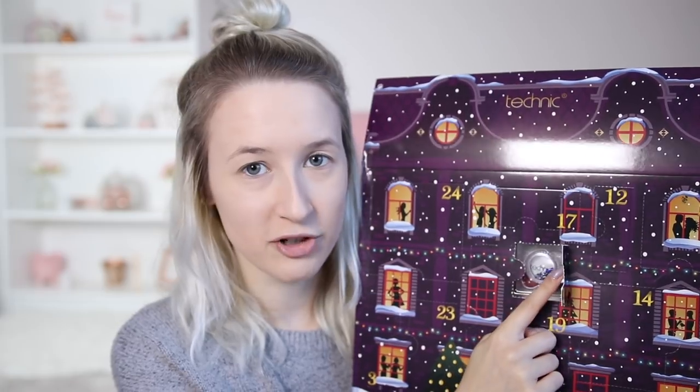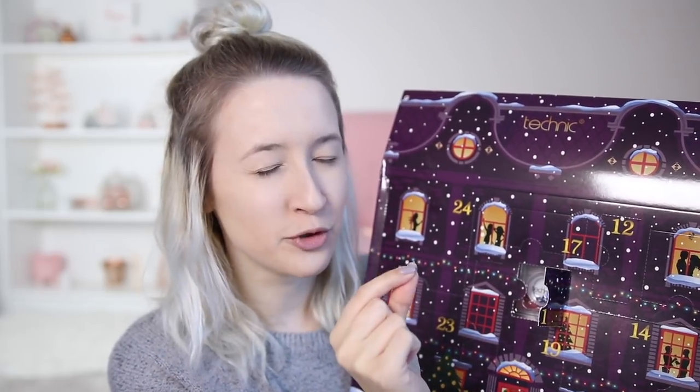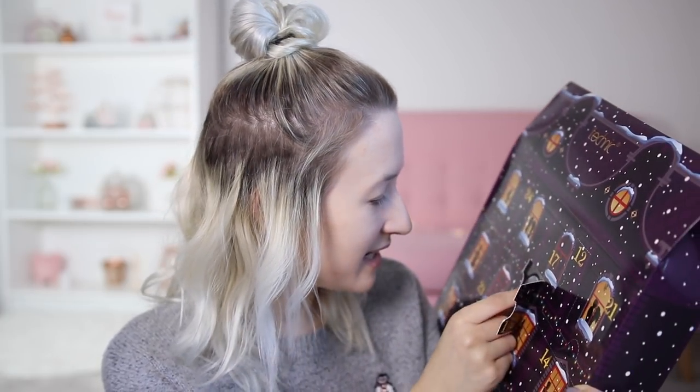Bloody hell, I've just seen number 24 - what a whopper, I'm excited for that. Okay, door number one is staring me in the face right here, right in the middle. Oh god, is it going to be impossible to open again? That was my problem last time, I broke so many nails. I'm actually really impressed with how I opened that door - perfect bit of door opening. So inside we've got the Technique...